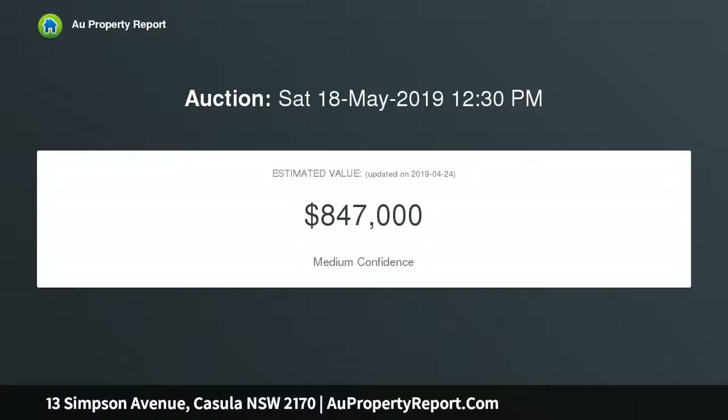All within walking distance to local schools and shops. Selling 13 and 15 Simpson Avenue, Casula — the opportunity is there to buy together or separately.